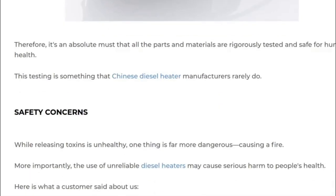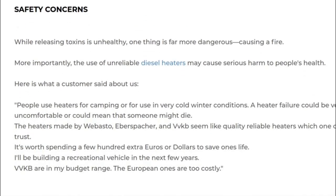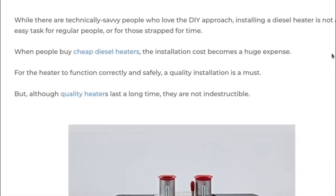Safety concerns — they talk about causing a fire. I believe that's pretty much fear mongering. I have not heard of any fire being caused by a Chinese diesel heater. 'Added costs build up' — yes, of course that is true. But I don't think anyone who is not able to service the heater themselves is going to buy one of those really cheap diesel heaters on the internet.